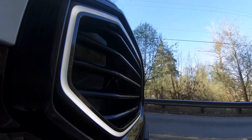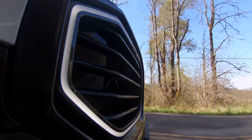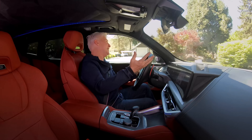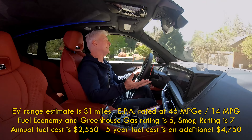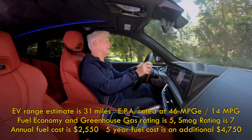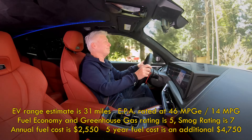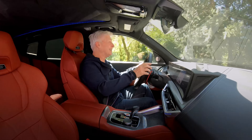If your commute is 25 miles or less every day, you're going to be using little to no gasoline. The EPA average is rated at 46 MPGe — that's if you plug it in. If you don't, it's 14 miles per gallon. It only takes a second to plug it in.